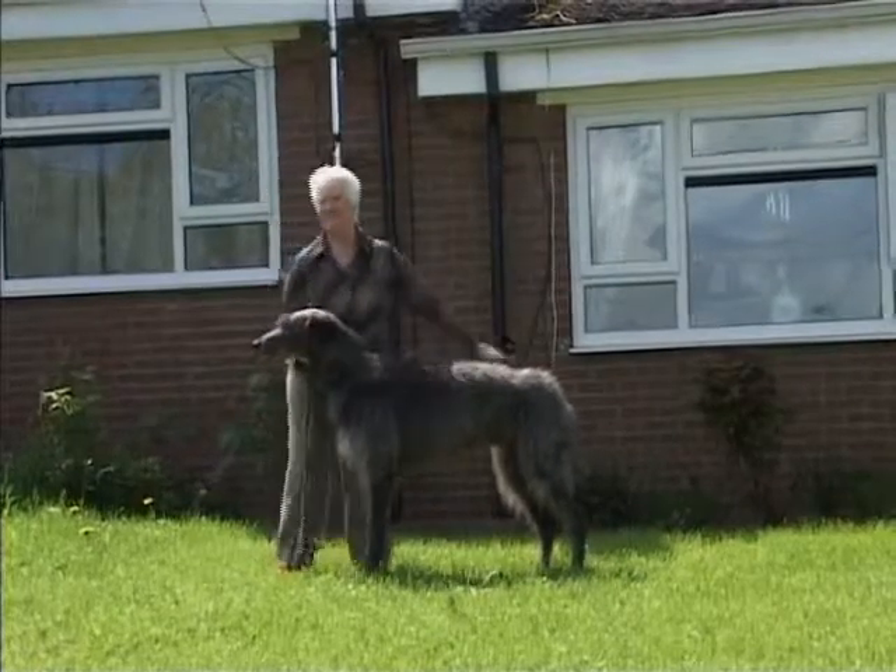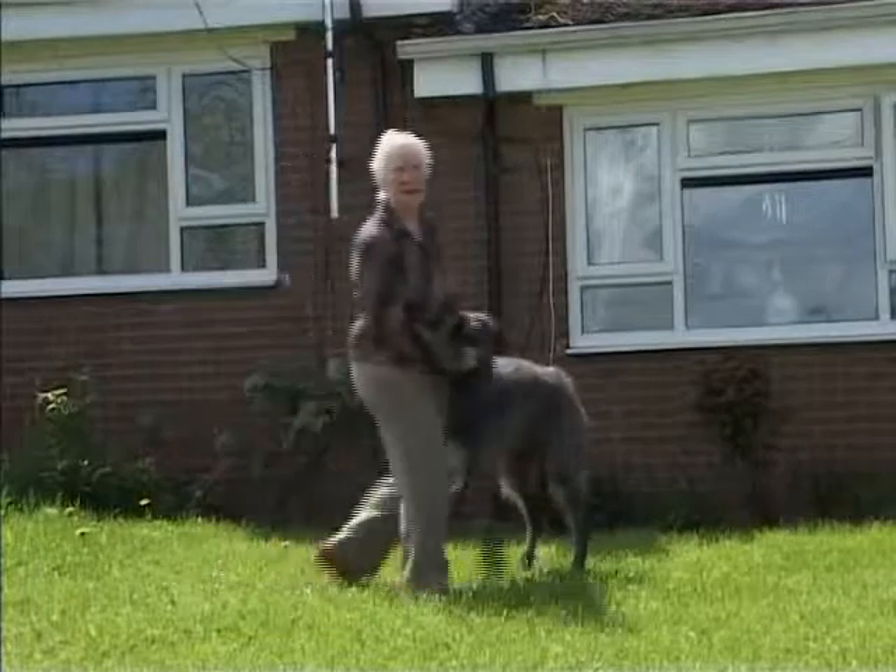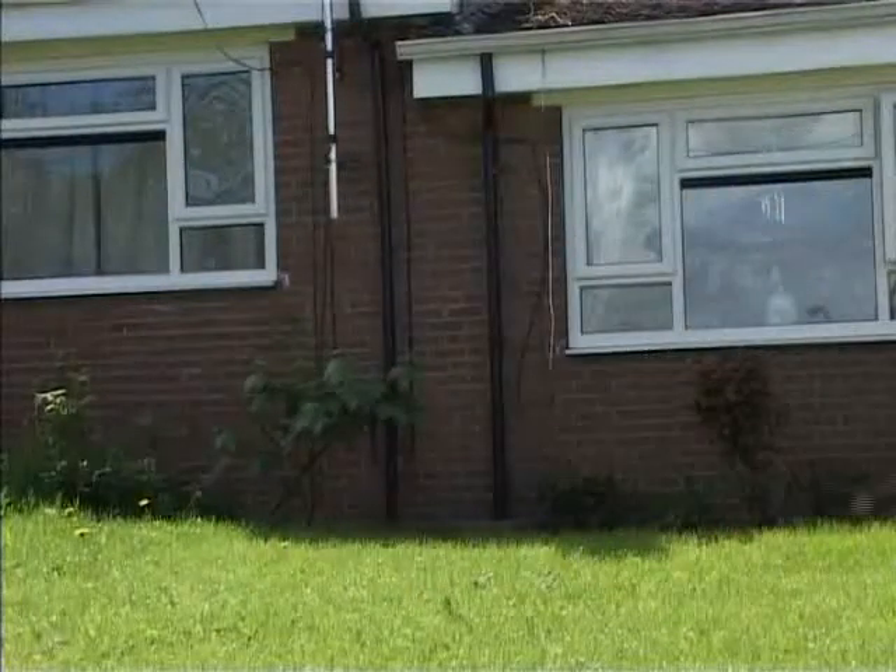Doreen Atfield is one of those proud householders. They finally switched us on in August, so we were sort of the first in the area to have them.